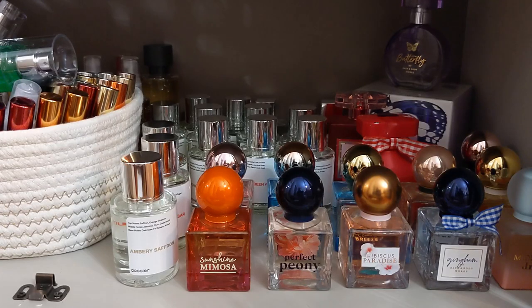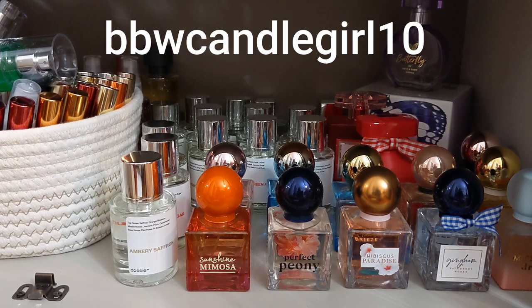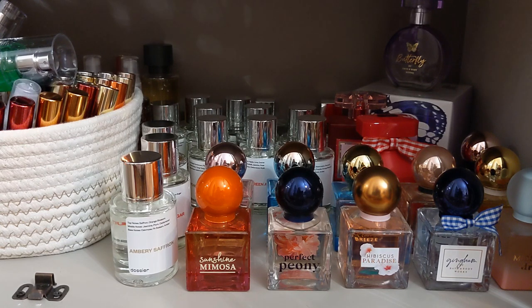Before I get into some Bath and Body Works fragrances, I want to show you the Black Friday deals Dossier has going on right now. They have free shipping, three perfumes for 20% off, four for 25% off, five for 30% off, and six through eight perfumes for 35% off. Keep a lookout for what they have going on, and you can still use my discount code BBWCANDLEGIRL10 for an additional discount.